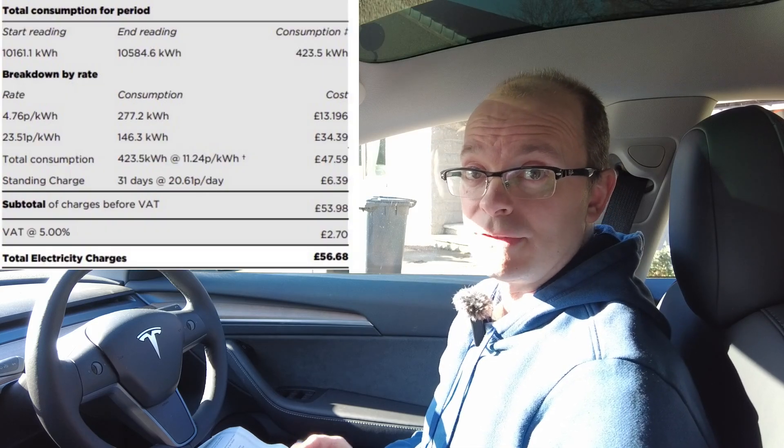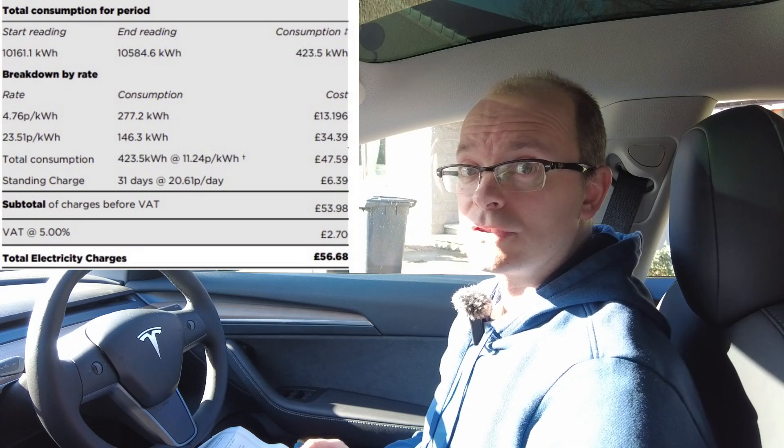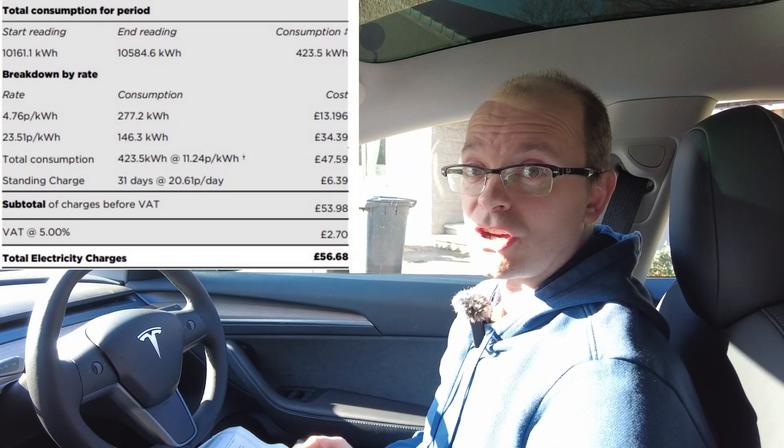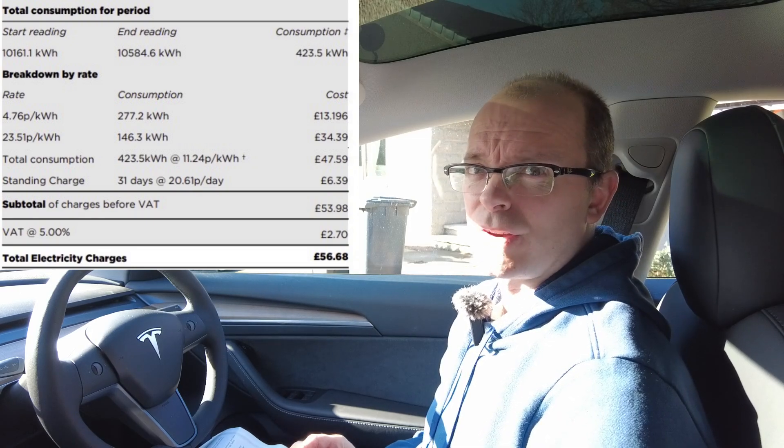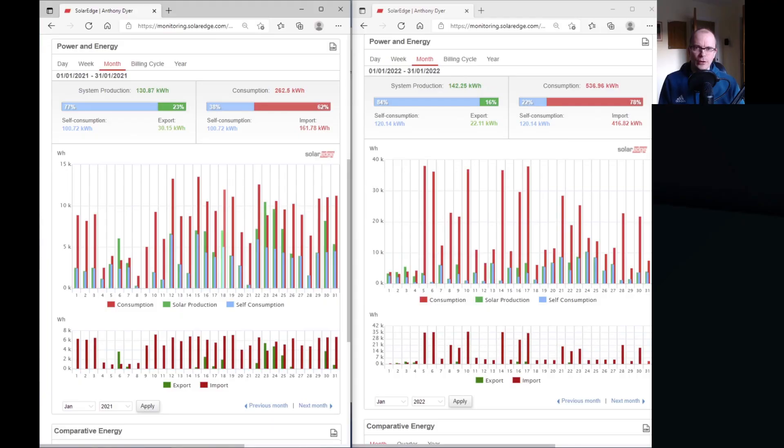The key difference between this year and last year is the fact that I've now got an electric car. Of the 423 kilowatt hours invoiced on my bill, over 277 kilowatt hours was charged at the cheap overnight rate and that cost me just over £13. The remainder was 146 kilowatt hours, which compares to 161 kilowatt hours for import the year before — not significantly different — and it's mainly a function of how many days I spent away from home as well as two power blackouts totaling nearly 24 hours.